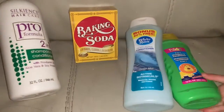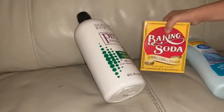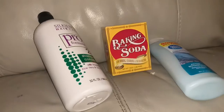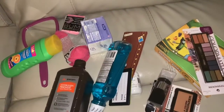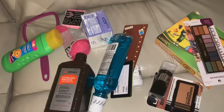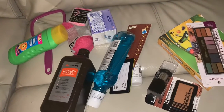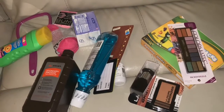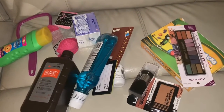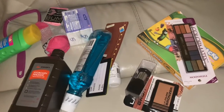That's everything we got from Dollar Tree. The store is only across the street from our apartment, so once in a while we just stop by and pick up things like shampoo, baking soda, or even some craft supplies for Raleigh. It's one of Raleigh's favorite stores.